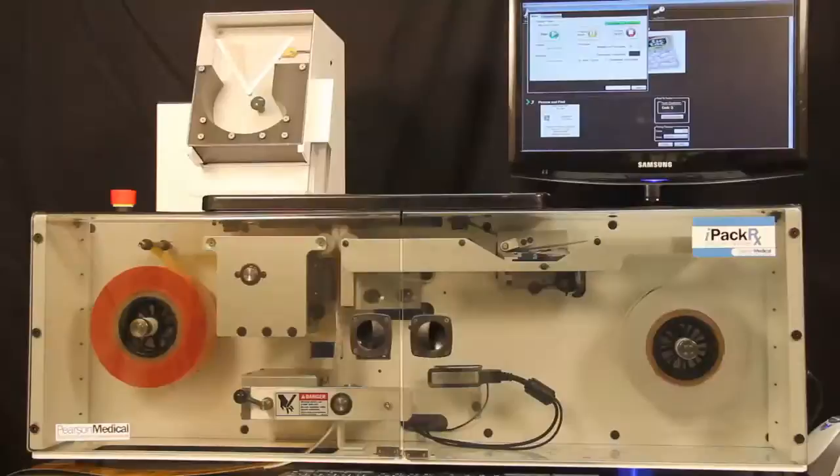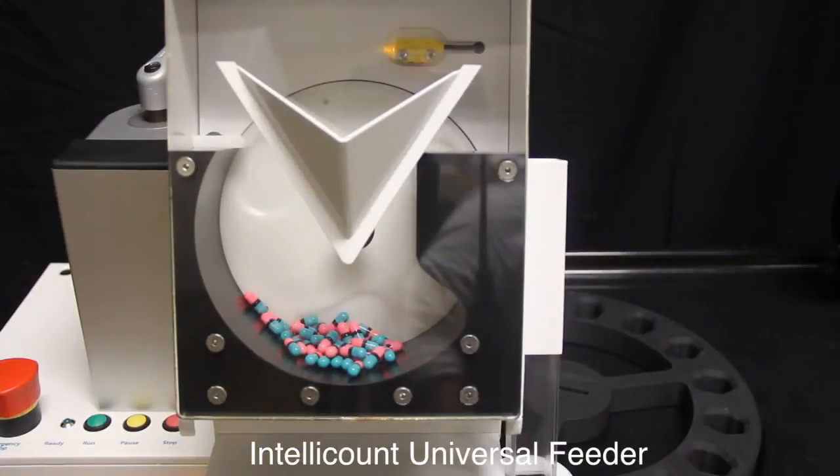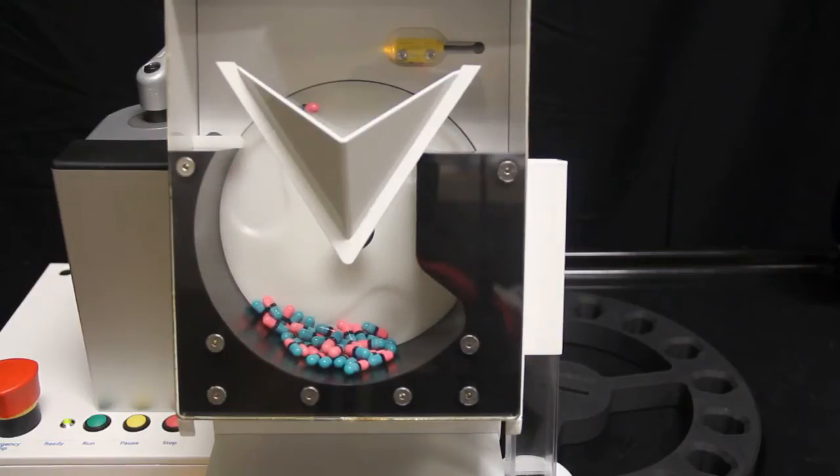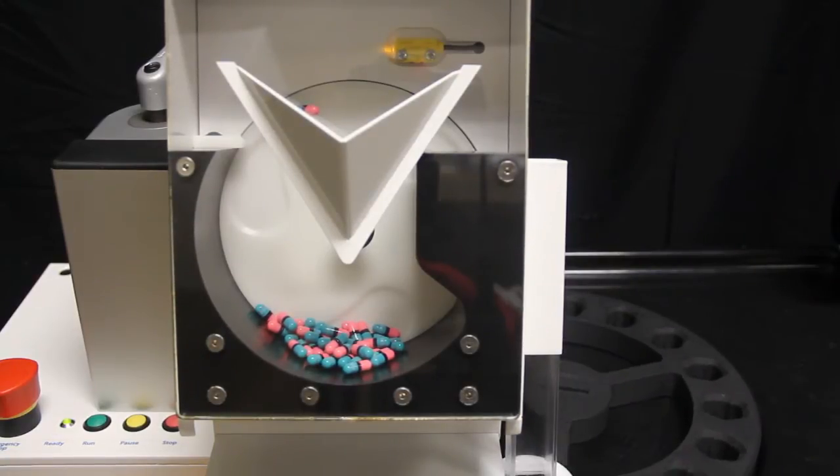With the IntelliCount feeder, a technician can simply pour in the medications, hit start, and walk away, freeing personnel to perform more demanding tasks for unprecedented productivity. The built-in computer option allows for true plug-and-play simplicity.